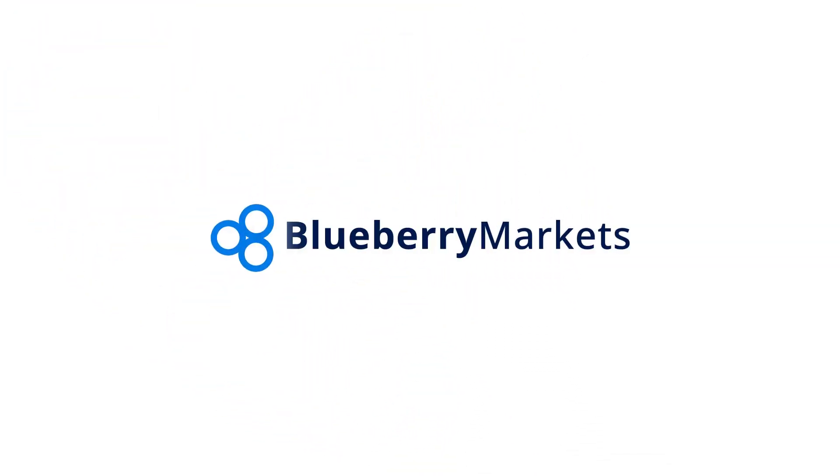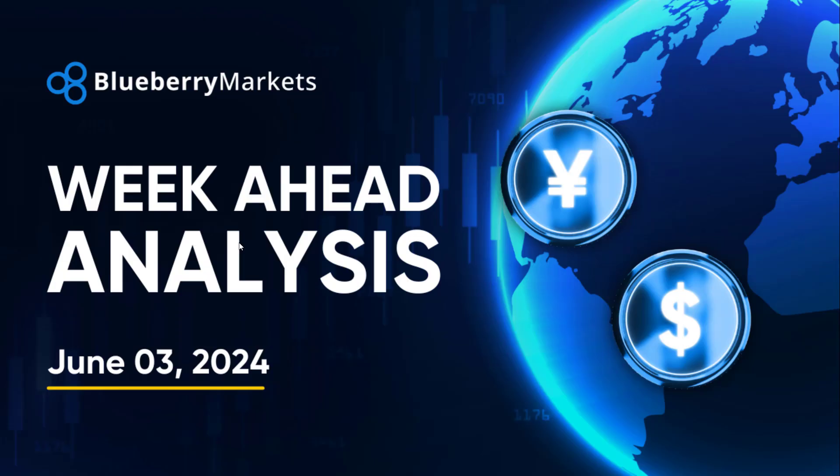Hi traders, welcome to this Forex Trading Week Ahead Analysis video. My name's John. I'm going to be taking you through what's to come this week as well as some charts of interest.